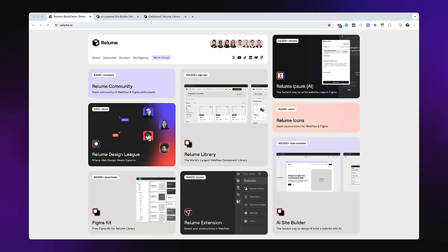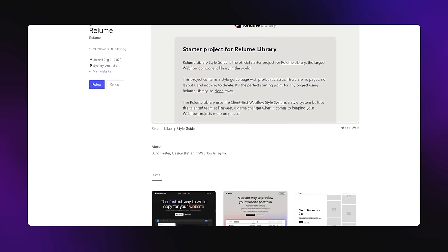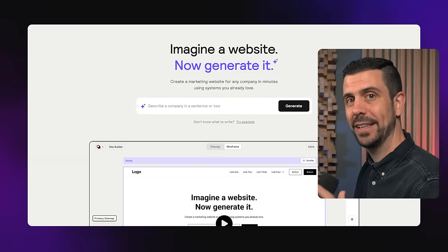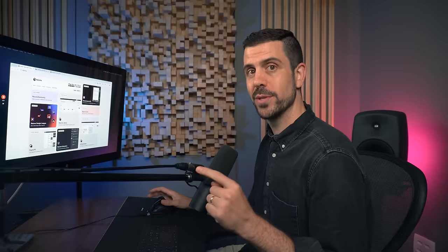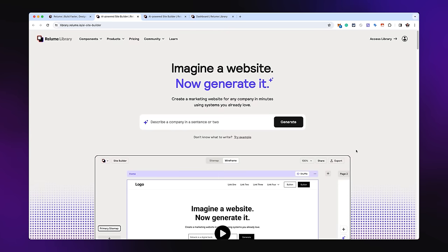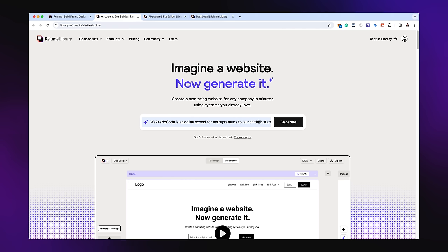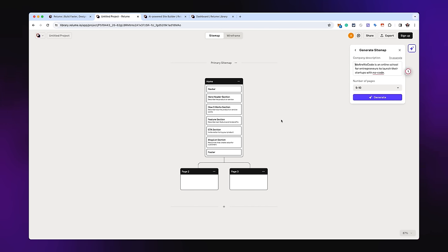The first tool is called Reloom. Reloom actually started as a components library for a website building tool called Webflow, but the AI website builder that Reloom has just released is completely groundbreaking. If you go to reloom.io, you'll find the AI site builder. The first thing it asks you to do is describe the company or what you're trying to build.